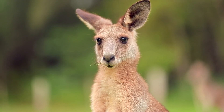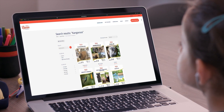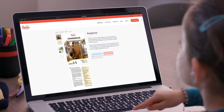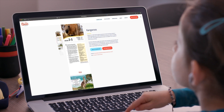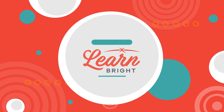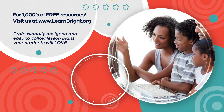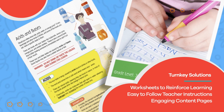Great work, kangaroo experts! If you liked learning with us today, you can find other great animal-themed lesson plans on our website, learnbright.org. Hope you had fun learning with us. Visit us at learnbright.org for thousands of free resources and turnkey solutions for teachers and homeschoolers.